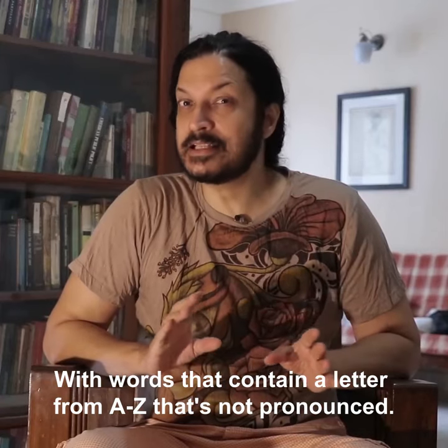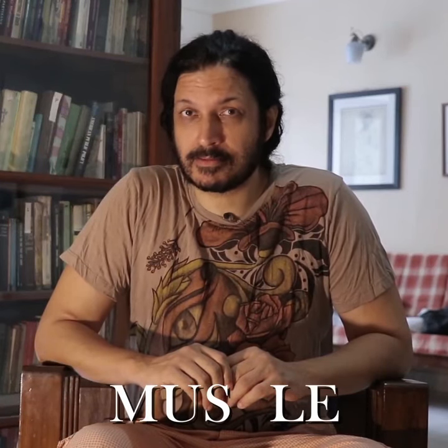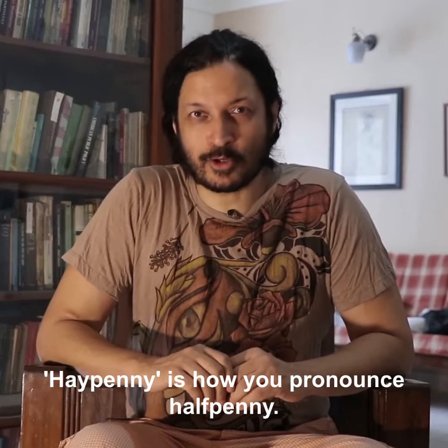A as in 'bread', B as in 'doubt', C as in 'muscle', D as in 'handsome', E as in 'height', F as in 'halfpenny' — 'hey penny' is how you pronounce 'halfpenny'.